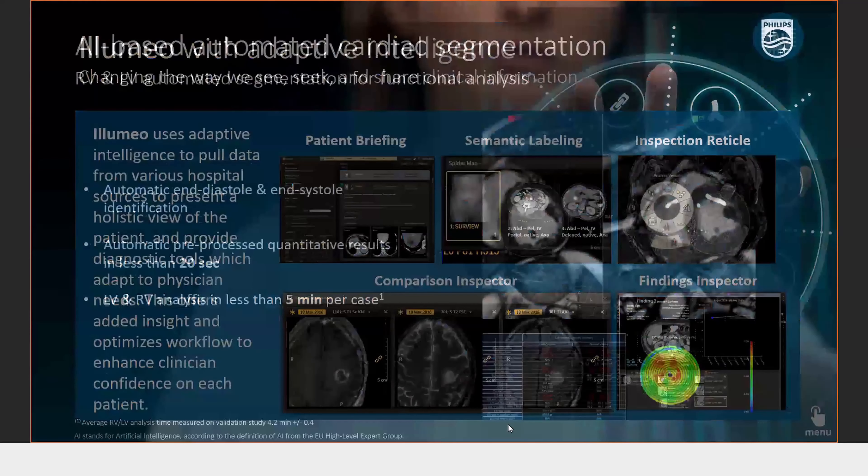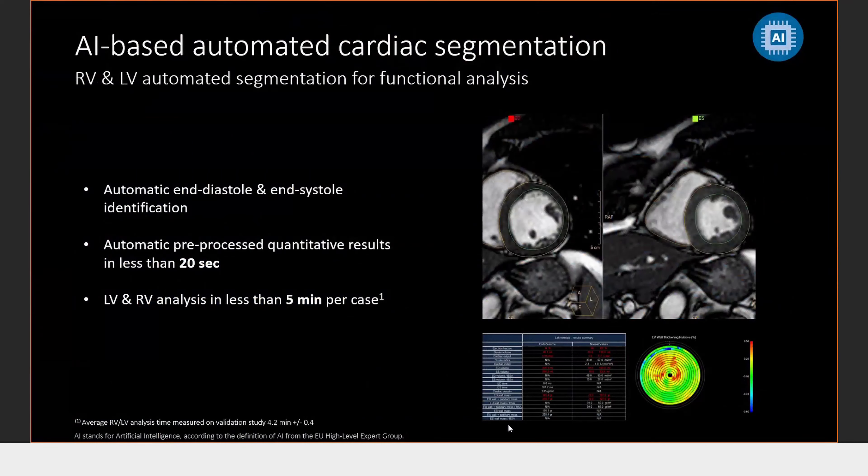AI-based automatic cardiac segmentation — when it comes to post-processing, drawing ROIs for ejection fraction calculation can be tedious. Here, the curves and ROIs are automatically drawn. The system uses an AI-based technique to check for pixel intensity differences, the contours are automatically detected and drawn, and the quantification is automated.